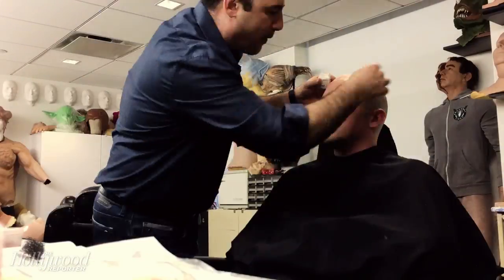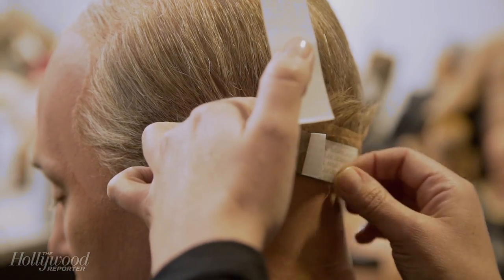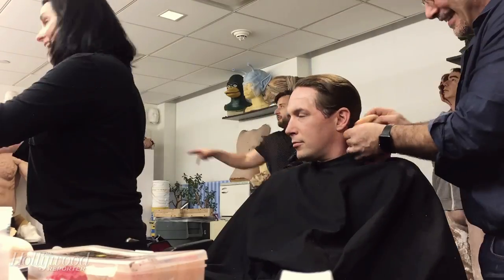The bald cap, normally in the regular makeup world, takes about half an hour to 45 minutes. My record is six minutes, and I think we do it on the show in like 10 to 15 minutes averaging. And there's times where we've got to get him out of it in a quick turnaround — and that's when we're just, sorry Beck, and just rip it off.